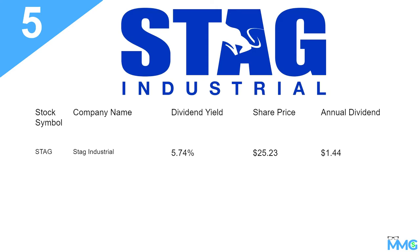And finally, ticker symbol STAG — STAG Industrial. Dividend yield of 5.74%, share price when I was doing this video is $25.23, and the annual dividend is $1.44. I did have STAG in my portfolio prior to the crash, but I've since sold them — before the crash it had gone up, so I sold them, and when the crash happened I loaded up on some other stuff. So just for transparency, I currently don't have STAG in my portfolio.